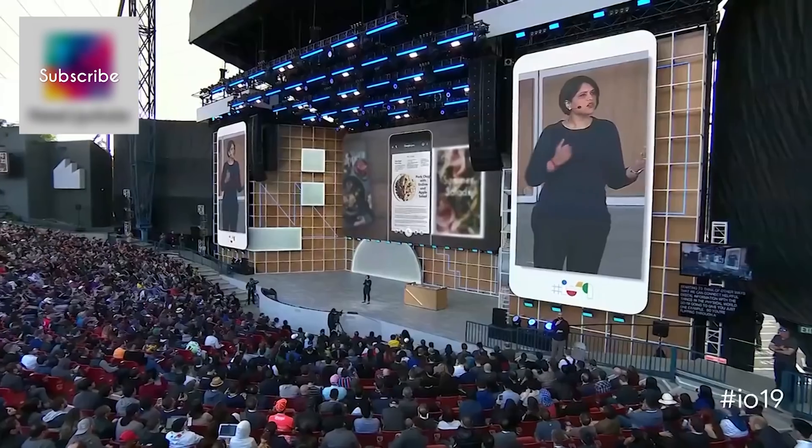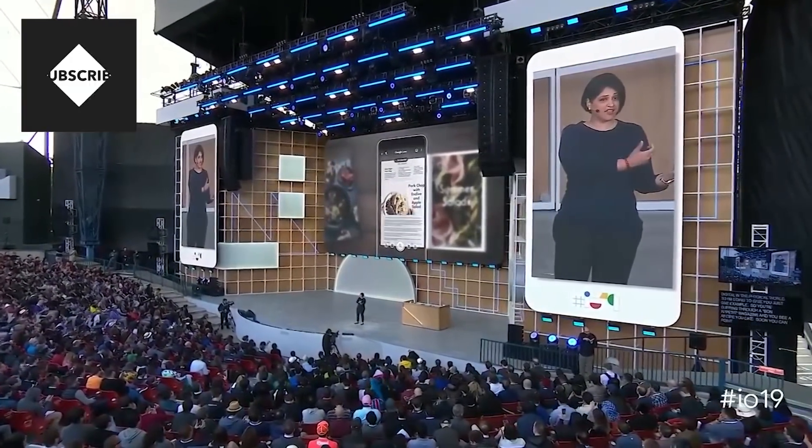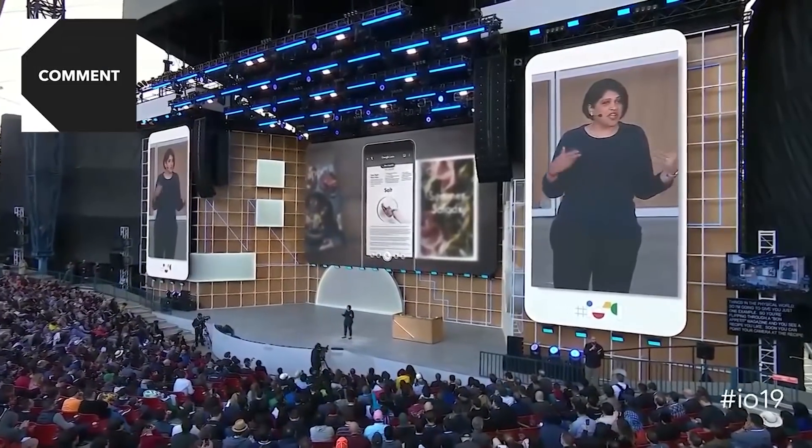We're starting to think of other ways that we can connect helpful digital information with the things in the physical world. So you're flipping through a Bon Appétit magazine, and you see a recipe you like. Soon, you can point your camera at the recipe and see the page come alive.